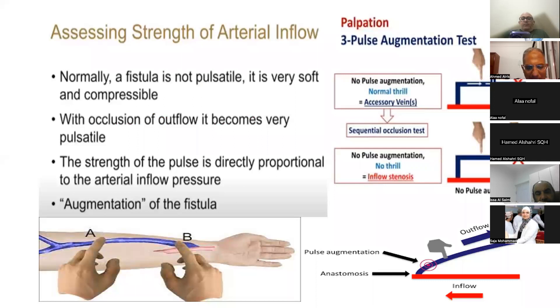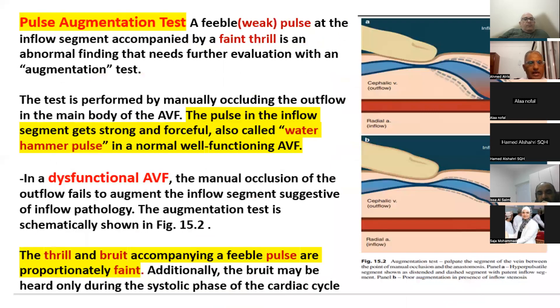We can confirm inflow stenosis using the pulse augmentation test. The pulse augmentation test depends on pulsation transferred from the feeding artery to the outflow vein. If we press on the outflow vein and examine the pulse at the juxta-anastomosis, it is expected to be augmented if the inflow is patent. If there is no augmentation when compressing the vein, this indicates inflow stenosis.